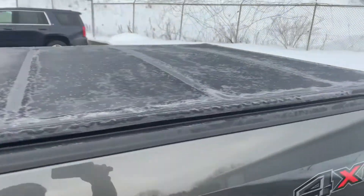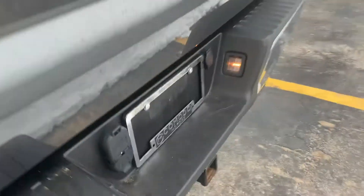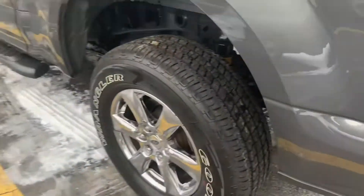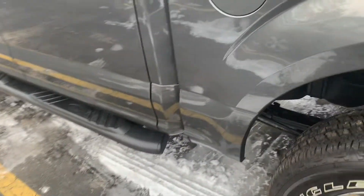Nice tri-fold soft tonneau cover with a bed liner. Original floor mats in there. This does have the two-inch receiver with trailer wiring. Just stunning — here's another shot of the frame and undercarriage. Nice set of Ford tube steps.